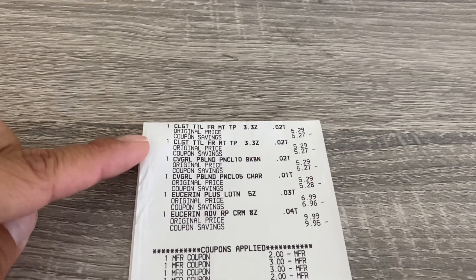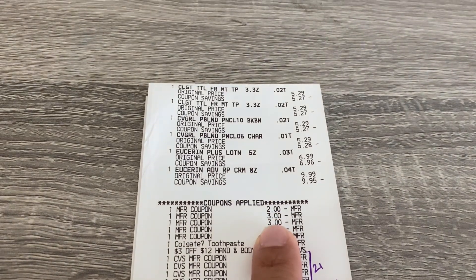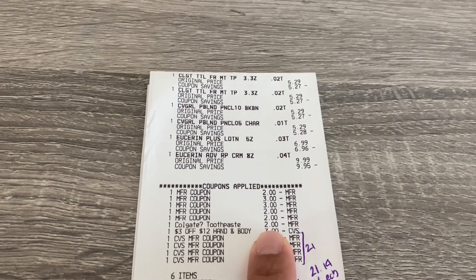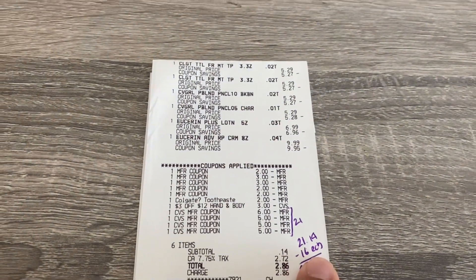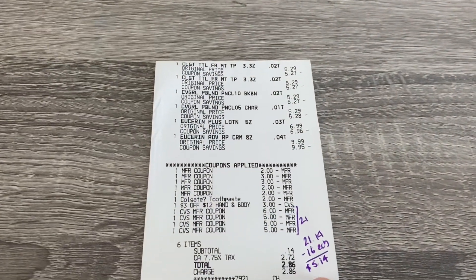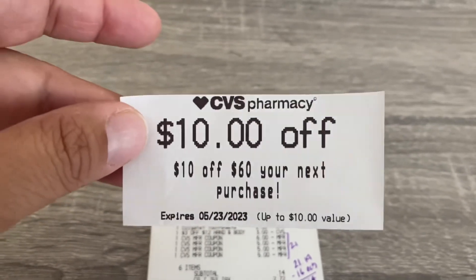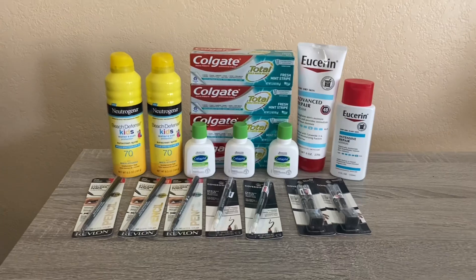Here's that receipt: two Colgate, two CoverGirl at $5.29, and two Eucerin. I used a $2 coupon for Colgate, two $3 coupons for CoverGirl, and two $2 coupons for Eucerin, plus the $2 Colgate digital that double-dipped and the $3 off $12 body lotion CRT. I rolled $21.14 and paid $21.14. I got $16 back: $5 for Colgate, $5 for Eucerin, and $6 for CoverGirl, for a net cost of $5.14. At the end of this receipt I got a $10 off $60 coupon — I'm really excited to use that next week alongside my $10 off $70.